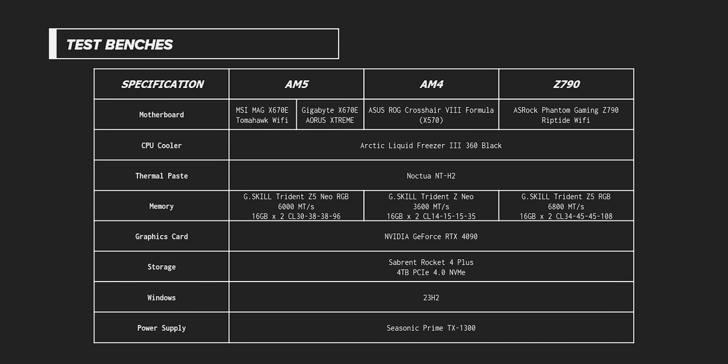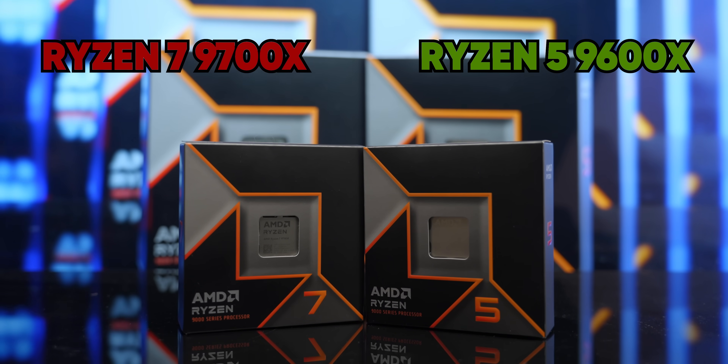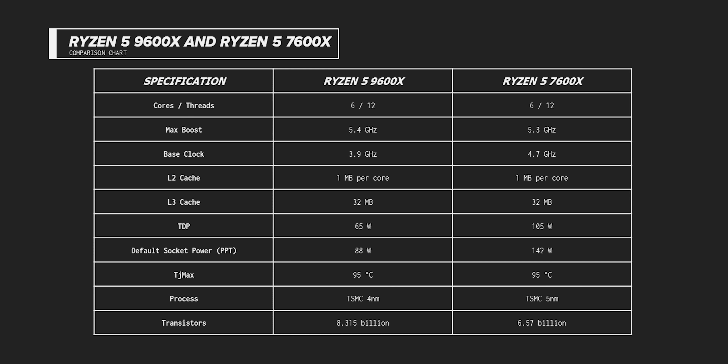Because of AMD's staggered launch, we're only looking at the Ryzen 5 9600X and Ryzen 7 9700X today. Compared to last gen, they boost slightly higher and level one cache is increased, but the other caches are otherwise untouched, as are core counts. Thanks to TSMC's manufacturing process improvements, AMD has managed to pack an extra nearly two billion transistors — about 26 and a half percent more — into these chips. Too bad that wasn't enough transistors.